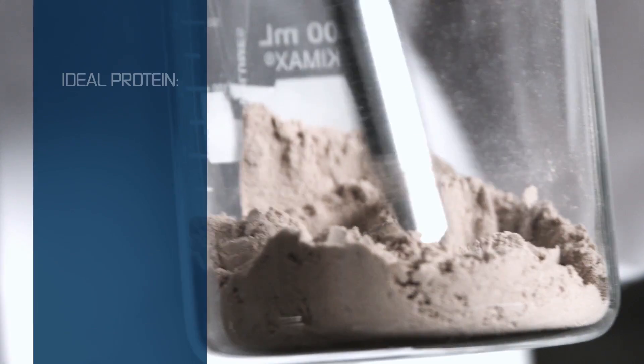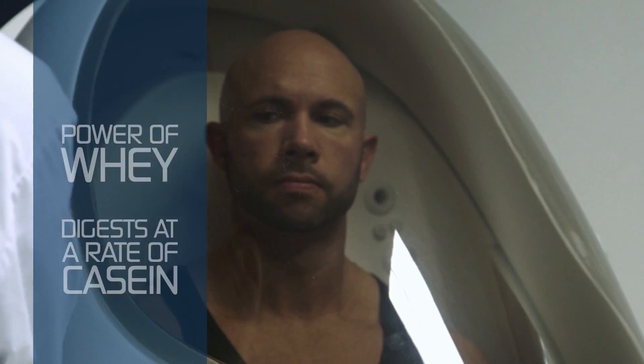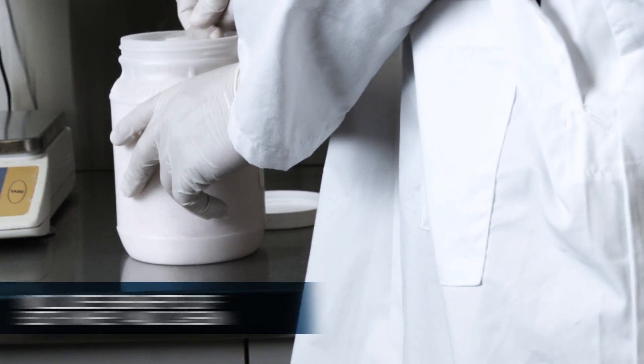The ideal slow-releasing protein would have the power of whey and digest at a rate similar to casein. MuscleTech researchers have finally developed it with micellar whey. Anyone currently taking casein needs to consider micellar whey — it's the ideal slow-release protein for muscle building. Micellar whey includes the benefits of both whey and casein.